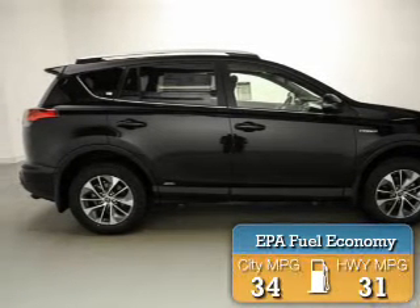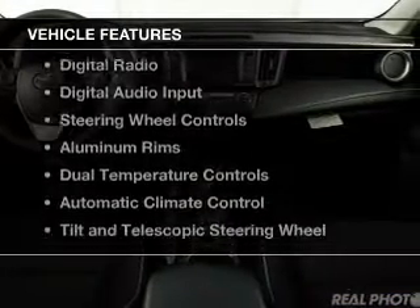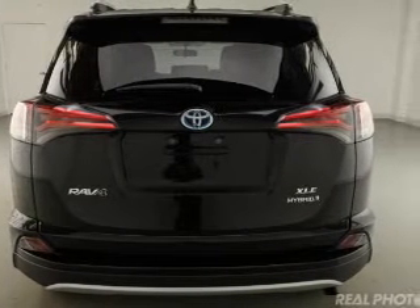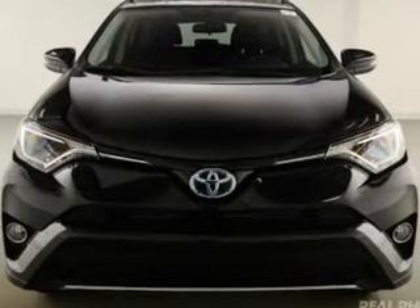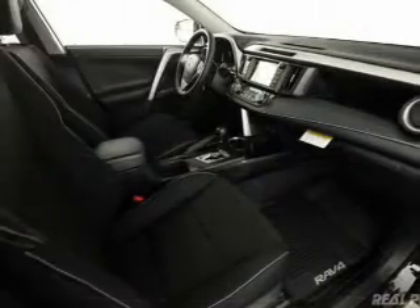Great fuel efficiency saves you money by requiring fewer trips to the gas station. The features include a power sunroof, Bluetooth connectivity, Sirius XM satellite radio, digital radio, digital audio input, steering wheel controls, aluminum rims, dual temperature controls, automatic climate control, and a tilt and telescopic steering wheel.